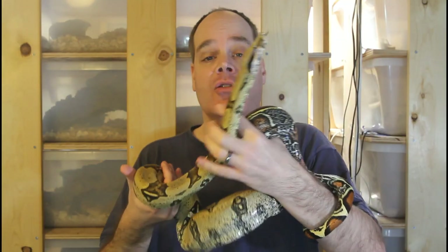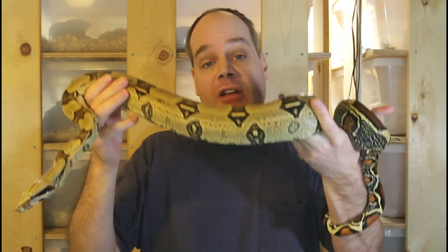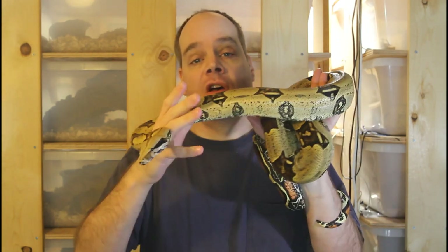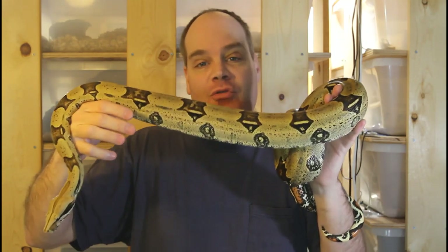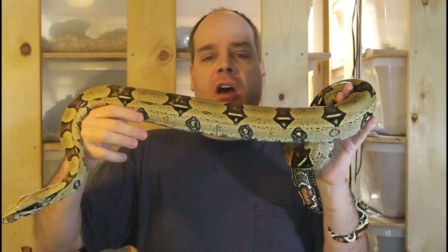The first scam is especially relevant for locality boa collectors: someone sells you a boa which is supposedly of a certain locality but it's really not. This can happen in a number of different ways. The first is that they just sell you a non-locality boa, like a normal boa from a morph breeding project, and they claim it's a certain locality. They might use paperwork to back this up, and a lot of people new to boas think there's some kind of paperwork like with purebred dogs that proves it's a certain locality.